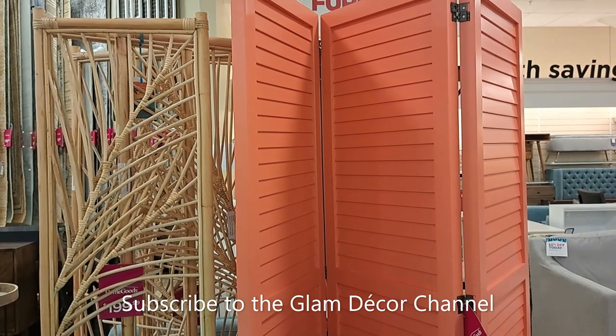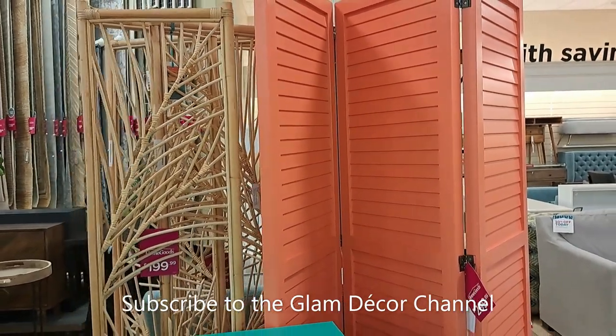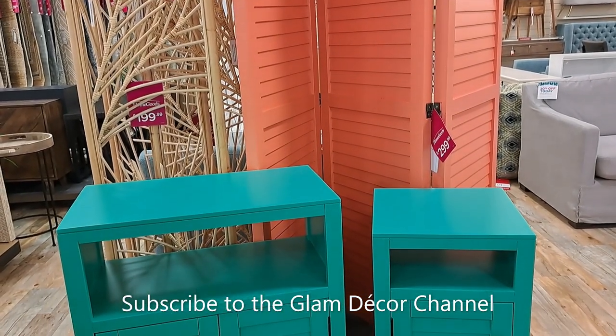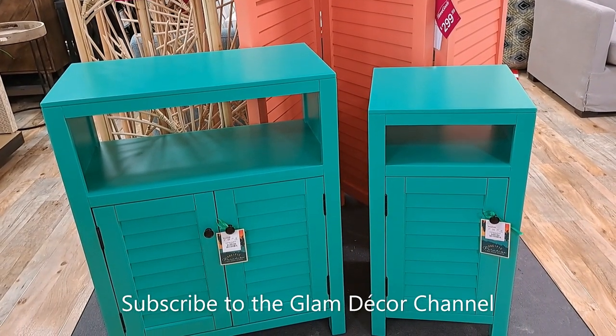Still not bad — that's a decent price for a coffee table. I noticed they had a lot of pastel-colored, tropical-looking furniture. Of course it's summer. You can see some dividers in the back at $199 and $299.